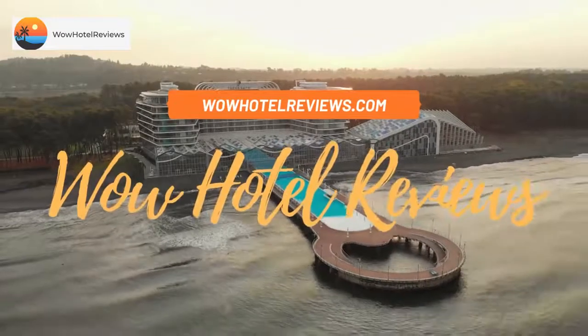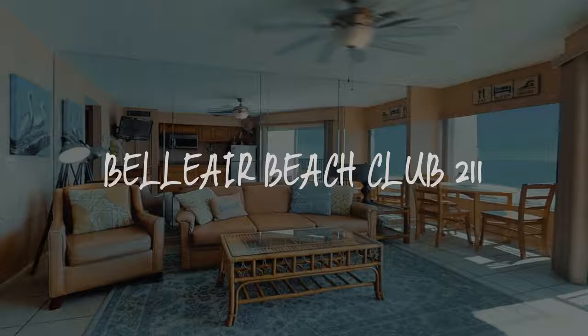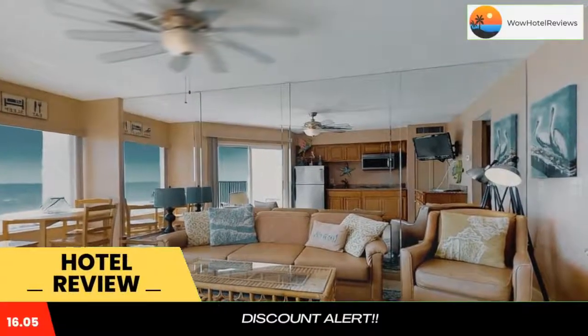Hello guys. Welcome to Wow Hotel Reviews. Today I am reviewing Bel Air Beach Club 211. It's a non-star hotel. Please use our booking.com link in the description to book the hotel and get special pricing.